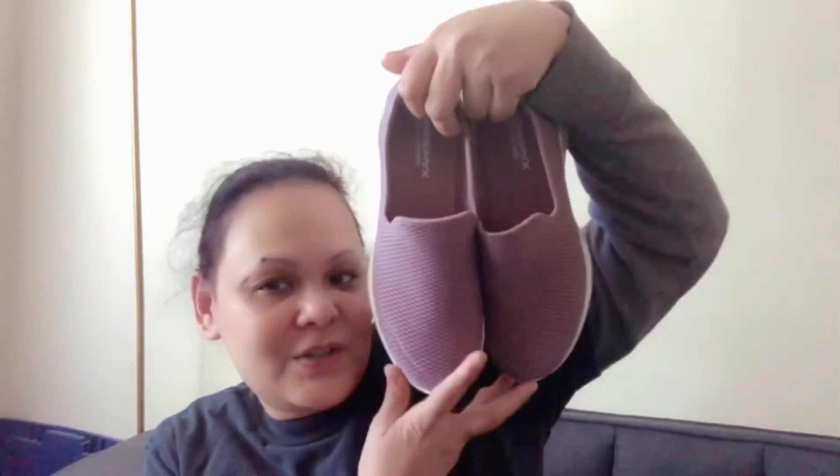First, the one I got from Nordstrom Rack. I got these Sketchers. It's very soft and I like the color — my favorite color is purple. I got it for $37, not bad.